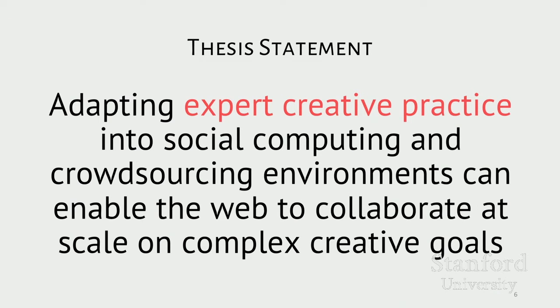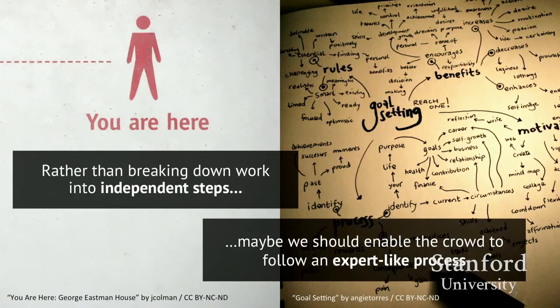What if we could get the crowd to also thoughtfully revise their work as they work? If we can do that, we might be able to expand the ability of crowdsourcing to tackle even more complex collaborative projects. My research focuses on adapting expert creative practice into social computing and crowdsourcing environments in order to make these strategies accessible to a crowd of non-experts. Rather than breaking down work by splitting it into independent steps, maybe we should enable the crowd to follow a process that looks more like an expert — instead of doing creative crowdsourcing like crowdsourcing, maybe we can do creative crowdsourcing like creativity.